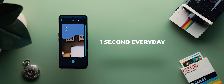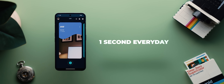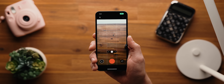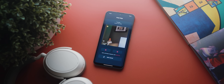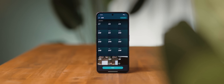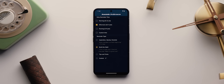One Second Every Day is a fantastic concept of an app that will help you to journal your life in a super meaningful way. The idea is that you capture a one-second video every single day and over time this will help you build essentially a mini movie of sorts documenting every single day you spend on this earth. I've only just started using the app but I've set up daily notifications to help me remember to capture something each day, and I'm excited to see how my own movie journal evolves over time.